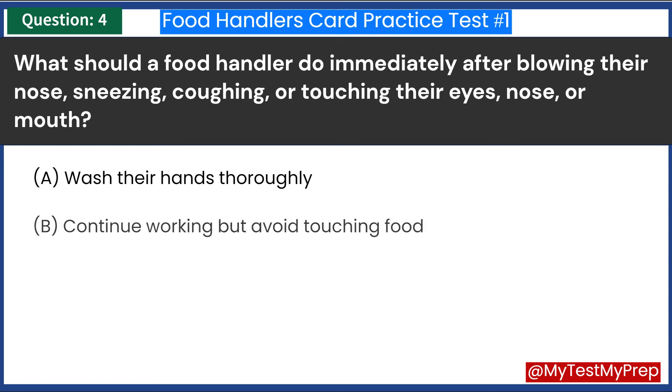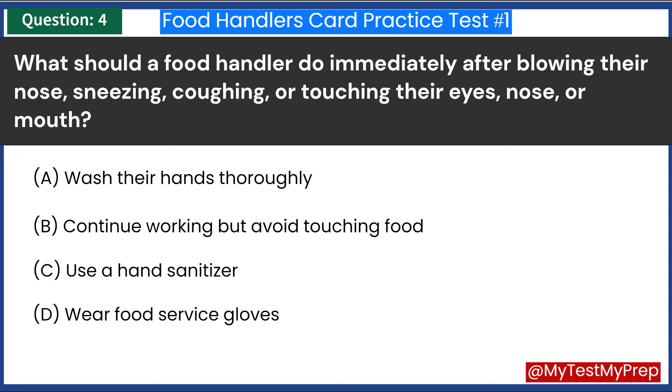What should a food handler do immediately after blowing their nose, sneezing, coughing, or touching their eyes, nose, or mouth? A. Wash their hands thoroughly. B. Continue working but avoid touching food. C. Use a hand sanitizer. D. Wear food service gloves. Answer: A. Wash their hands thoroughly.